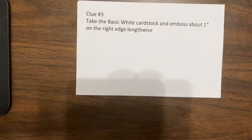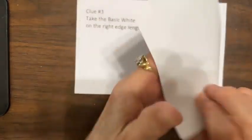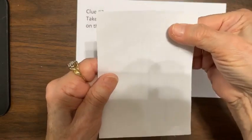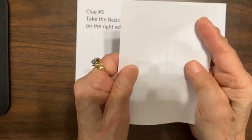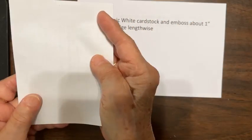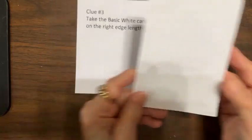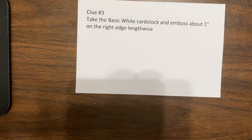Clue three. Take the basic white cardstock and emboss about one inch on the right edge lengthwise — so portrait-oriented on the long edge, about an inch in. You're just going to stick your basic white cardstock into the embossing folder about an inch, and then run your embossing folder and cardstock through the cut and emboss machine. I'll give you a minute to do that.